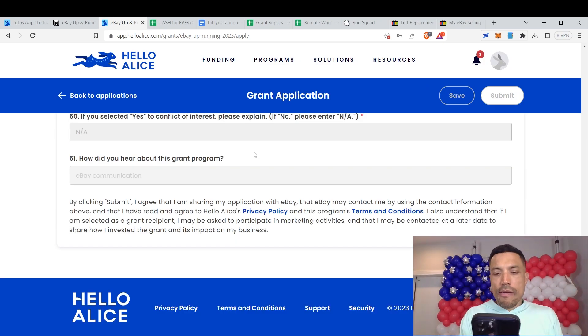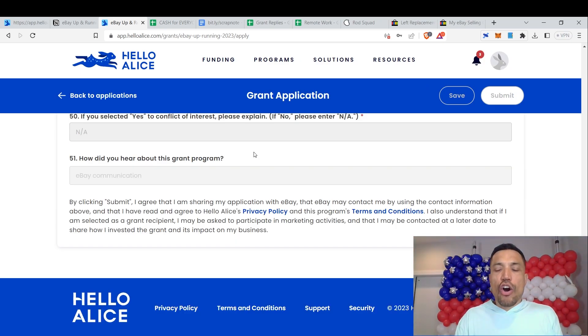And indeed it worked — I just got the confirmation in my email inbox that the application was successfully submitted. Watch the video on screen right now so you can stay on top of every educational and financial resource I encounter, listed in all the free materials I cover in our videos, which will guide you to be anything you want to be.